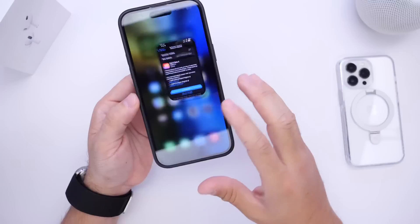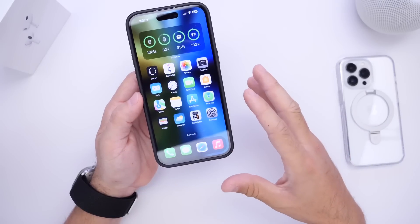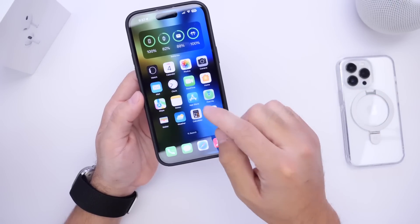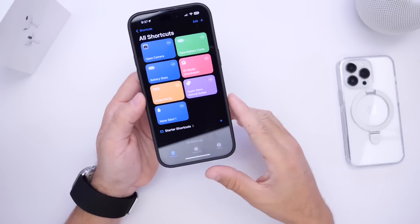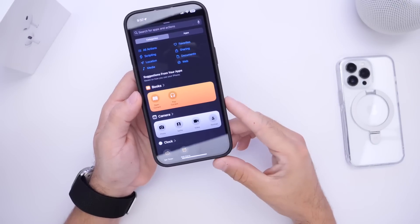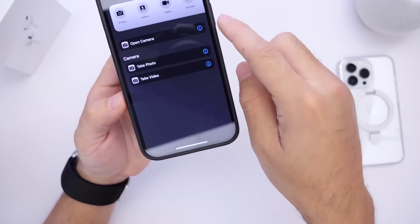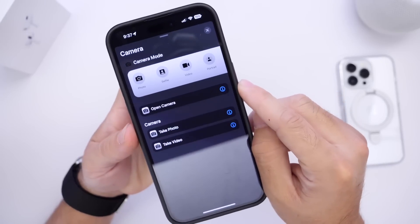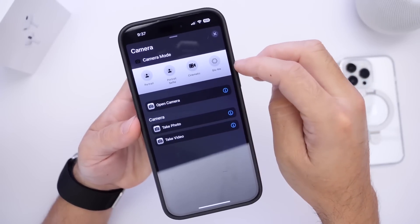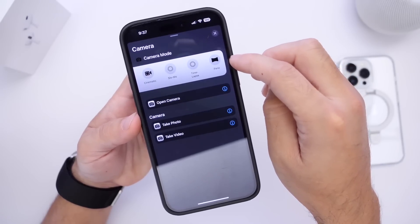I want to talk about some minor changes I've noticed, because Apple continues to sprinkle in little surprises within the OS that improve the user experience. In the Shortcuts application, if you click Add Shortcut, Apple has added a new option for cameras. Inside there, you have all these preset options for your iPhone's camera — selfie, video, portrait mode, cinematic, slow motion, time lapse, and panoramic mode.